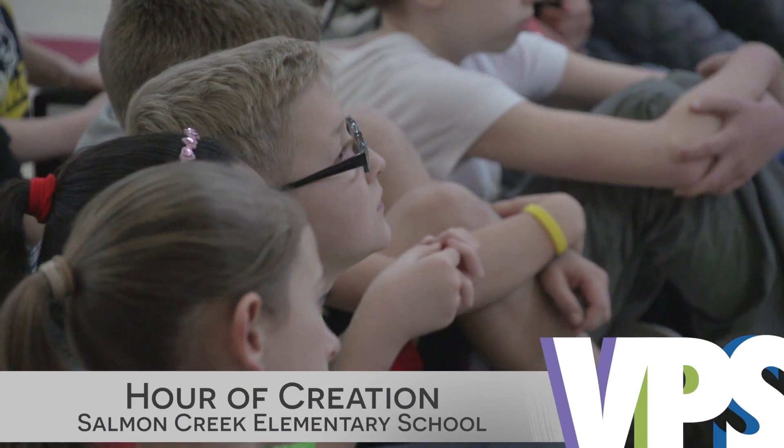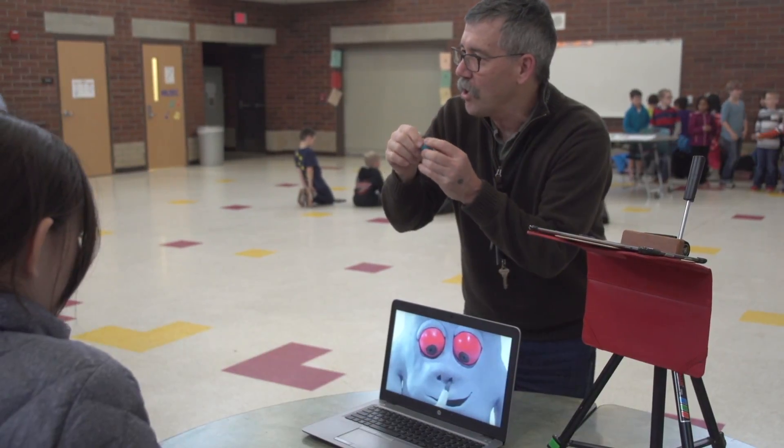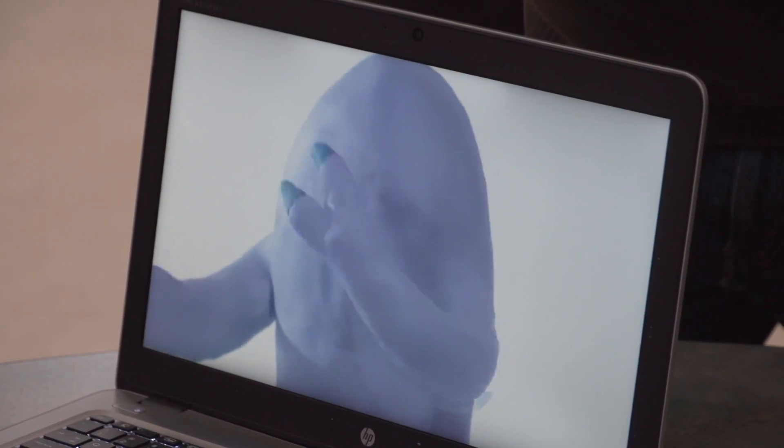Most of us experience technology as consumers. We watch TV, surf the web, or play video games. But at Salmon Creek, these excited fifth graders are about to take the next step, from consumers to creators.